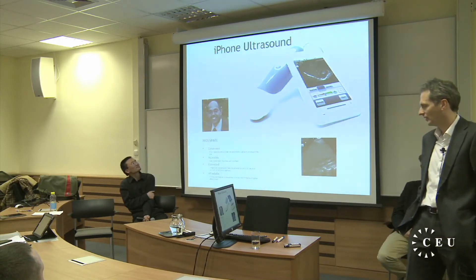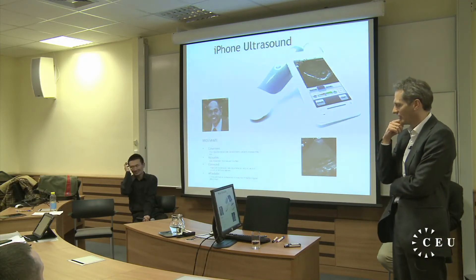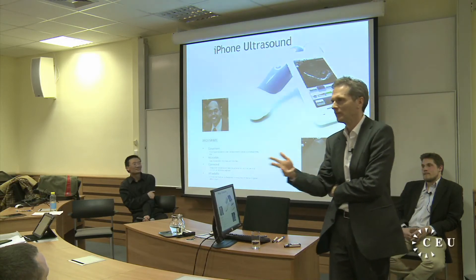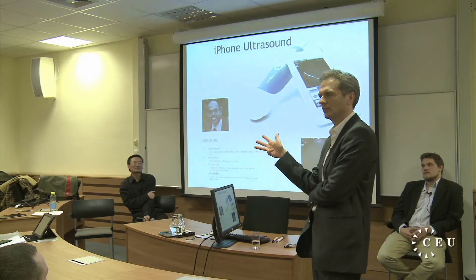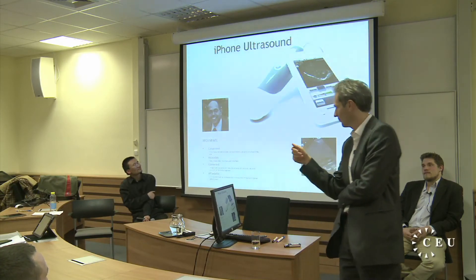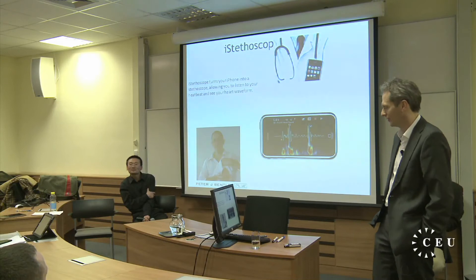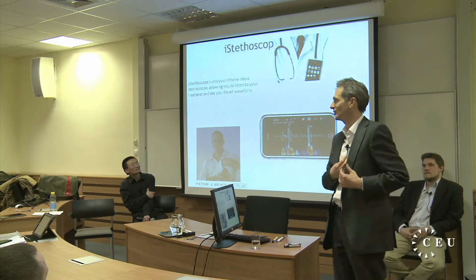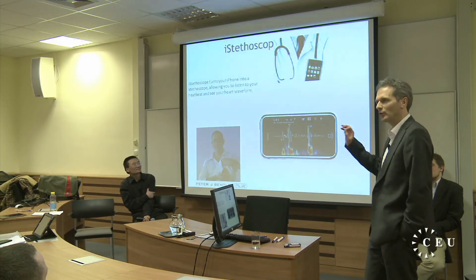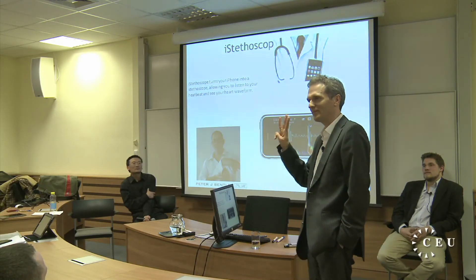A company called Movisante in the US has developed the iPhone ultrasound. They advertise it as convenient, accessible, connected, and affordable — it costs around seven to eight thousand dollars, compared to the hundred thousand dollars you can easily spend on a traditional ultrasound. There's also an eye stethoscope developed by Peter Bentley: you can use your iPhone as a stethoscope on different parts of your body and see the result on screen. This application has been downloaded by three million doctors already.